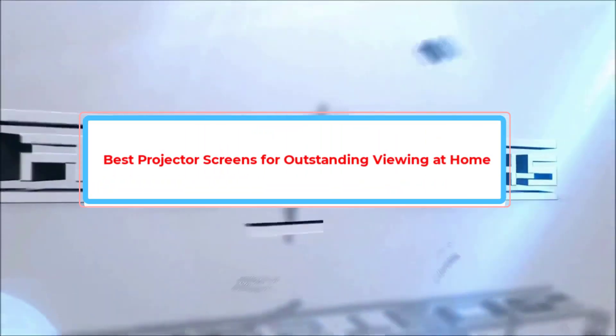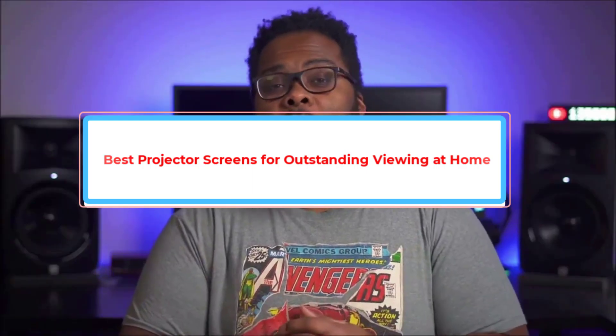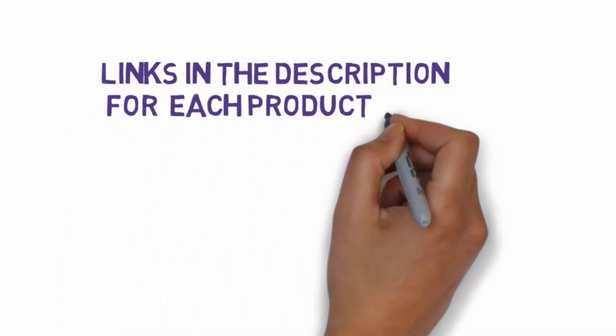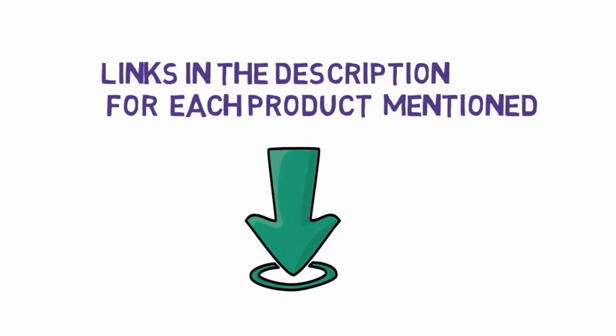Are you looking for the best projector screens for outstanding viewing at home? In this video we will look at some of the best projector screens on the market. Before we get started, we have included links in the description, so make sure you check those out to see which one is in your budget range.